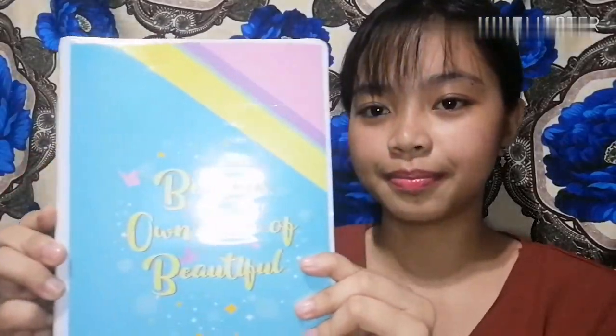So simulan natin dito sa may malaki. Isa sa loob ng bag ko — so ang mga makikita nyo sa loob ng bag ko is syempre yung notebook. Sobrang ganda nung saying dito: 'Be your own kind of beautiful.' Sobrang gusto ko tong notebook na to kasi every time na makikita ko sya, naalala ko yung sarili ko — be your own kind of beautiful. Kasi may time na ang sakit.